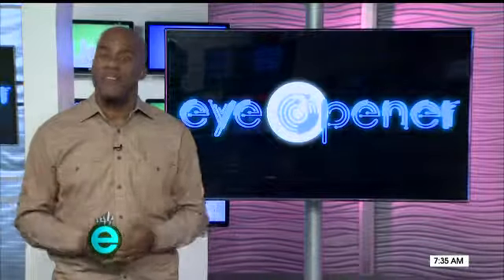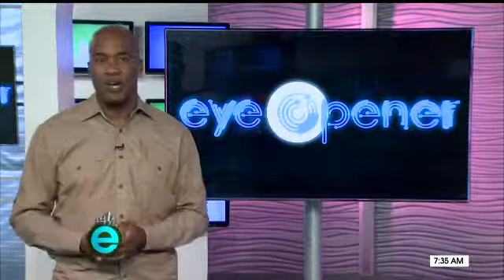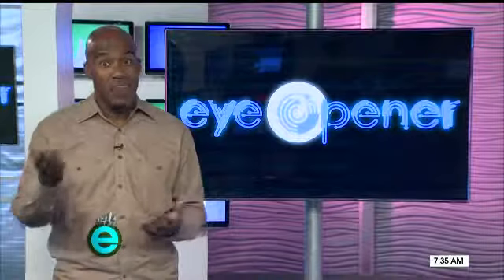Our tech guy Rich has some favorite things too, but he'll tell you about them in a way where you can actually understand what he's saying. This time around I found building blocks the kids will love because they light up, plus a tablet that's pretty unique because there's a built-in projector.